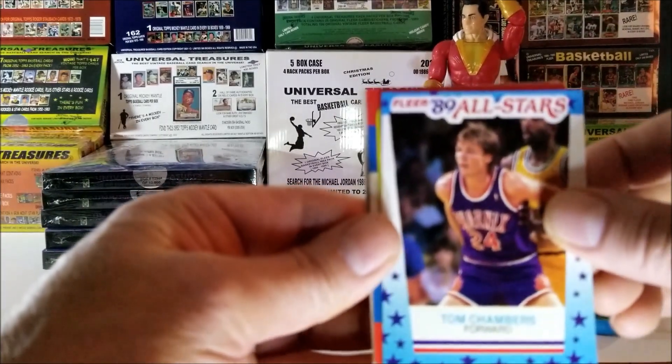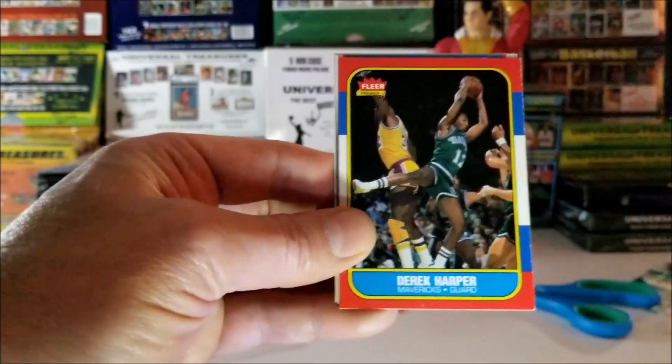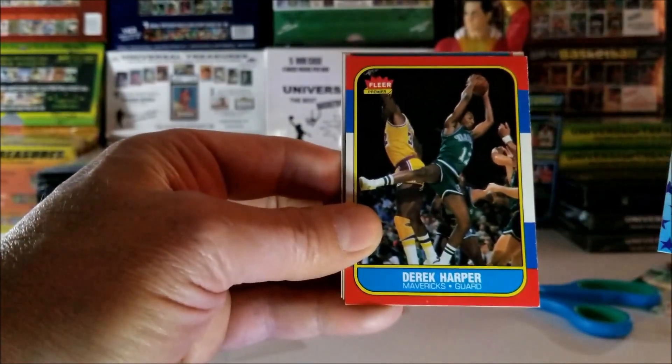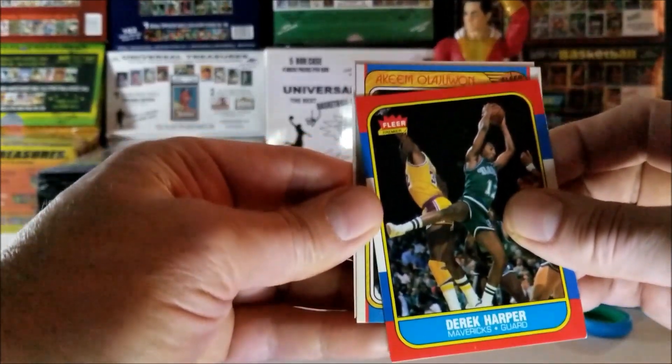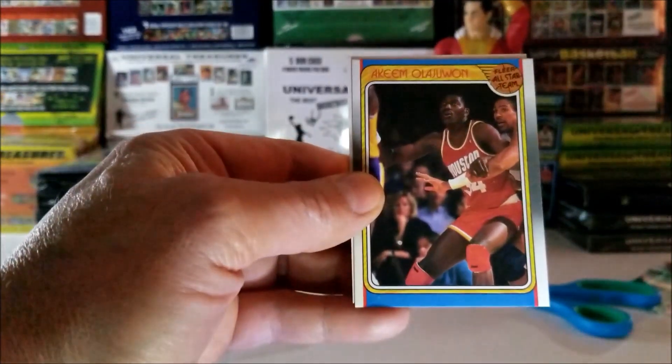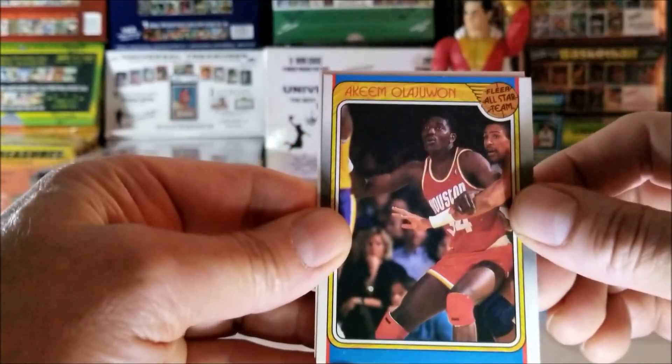Then there's another '86. No, it's not the Jordan. It's Derek Harper. Okay, next card — the Kima Lajon one, 1988 Flair All-Star Team.